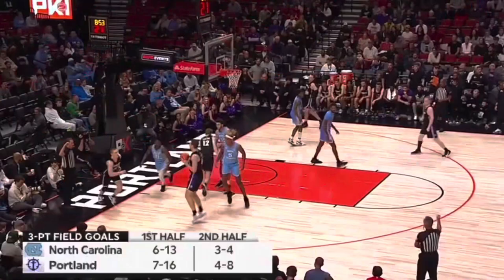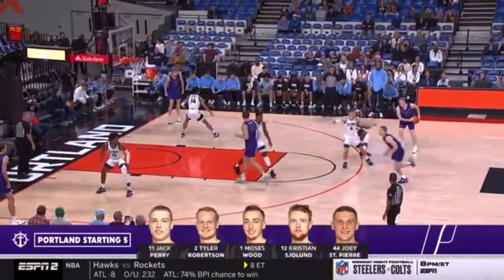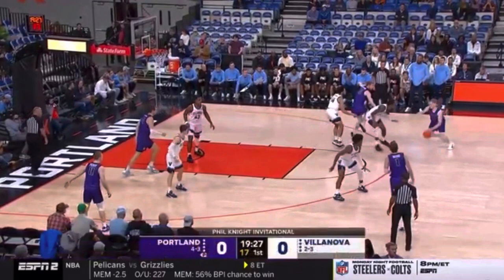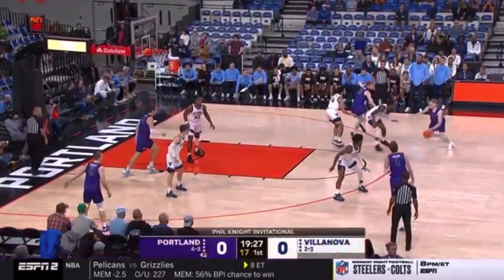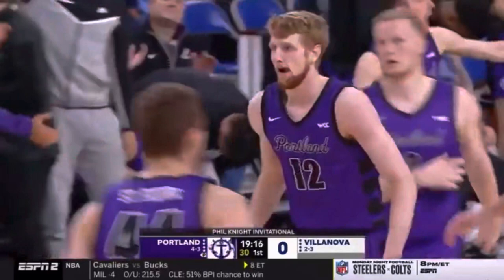As we look at the Portland starting five: Tyler Robertson, their scoring and assist leader — all 13 of his points in the second half yesterday — Perry, Wood, Sholin, and St. Pierre. Five transfers in the Pilots' starting five. Here is Sholin, a good three-point shooter, and Portland starts much where it ended yesterday after a season-high 12 threes. It's a triple for the redshirt junior Sholin.